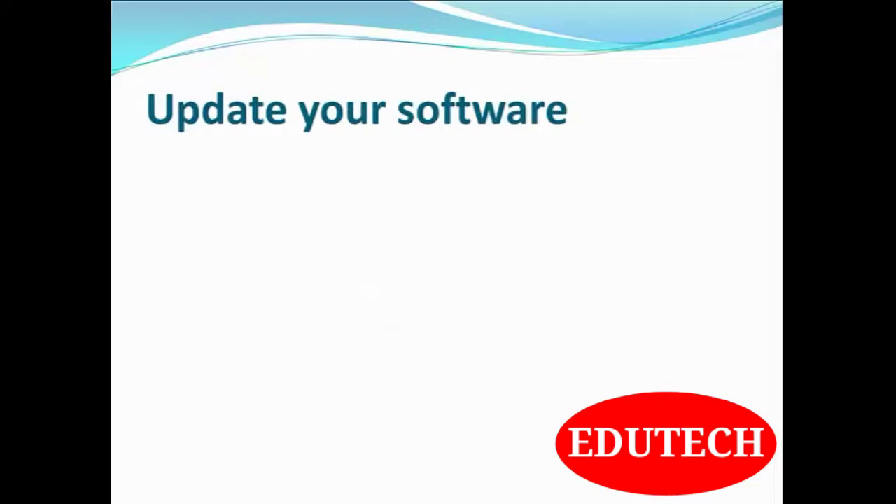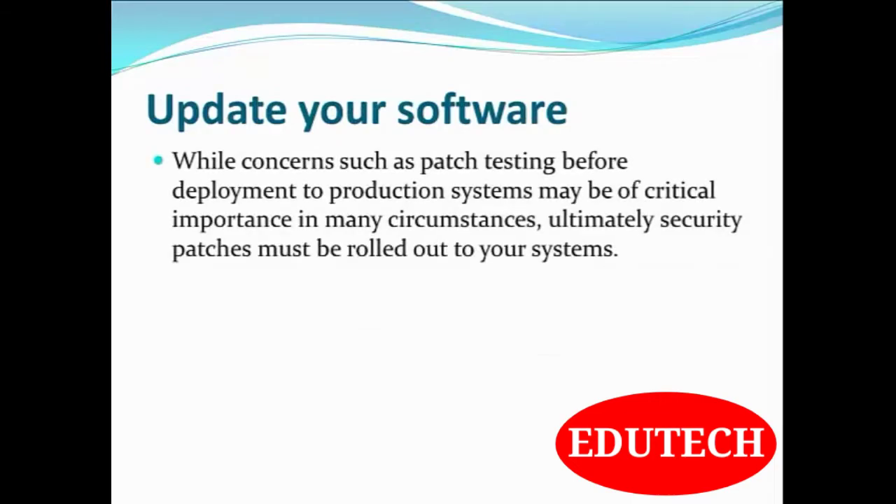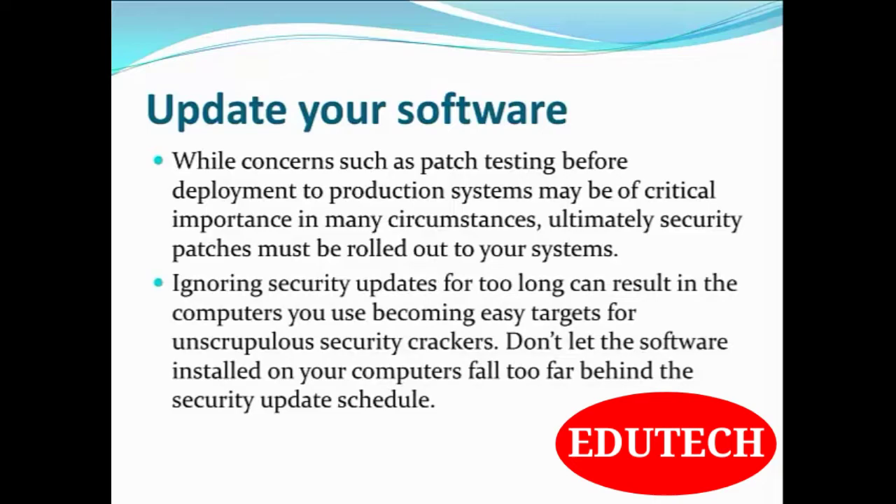Update your software. While concerns such as patch testing before deployment to production systems may be of critical importance in many circumstances, ultimately security patches must be rolled out to your systems. Ignoring security updates for too long can result in the computers you use becoming easy targets for security crackers. Don't let the software installed on your computer fall too far behind the security update schedule.